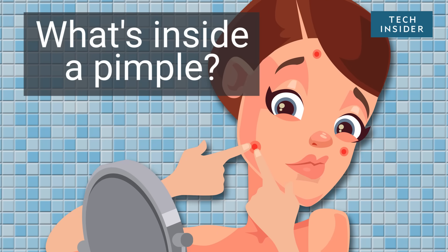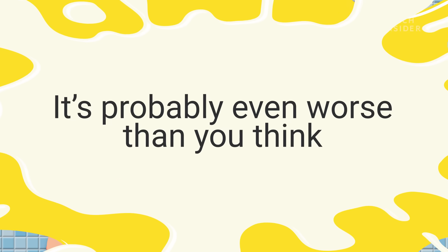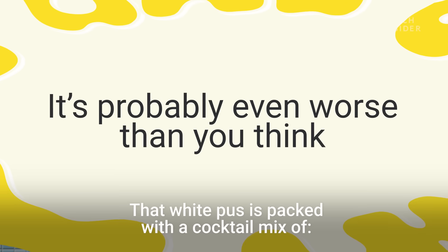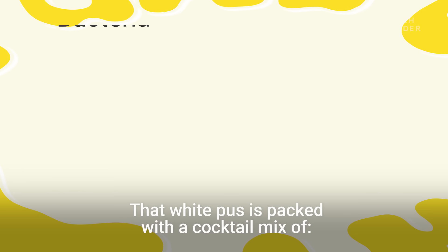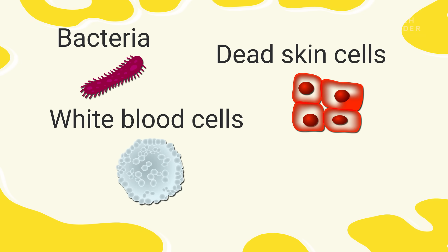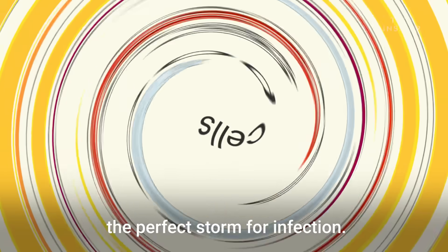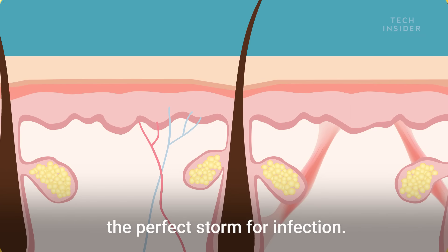What exactly is inside of that bulging pimple? It's probably even worse than you think. That white pus is packed with a cocktail mix of bacteria, dead skin cells, white blood cells, and an oily, waxy material called sebum. Under the right conditions, these four ingredients create the perfect storm for infection. Here's how.